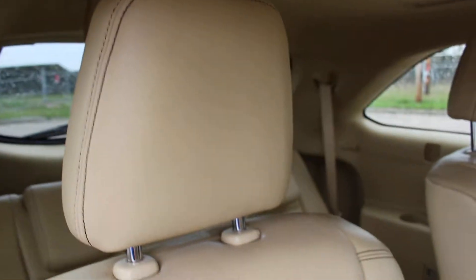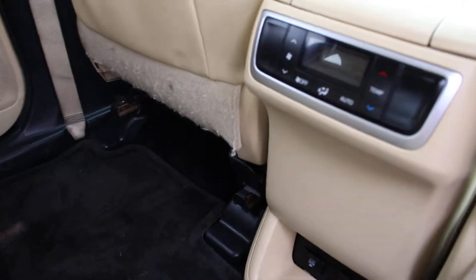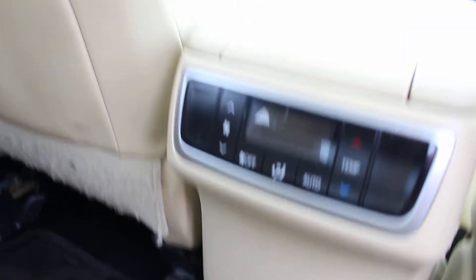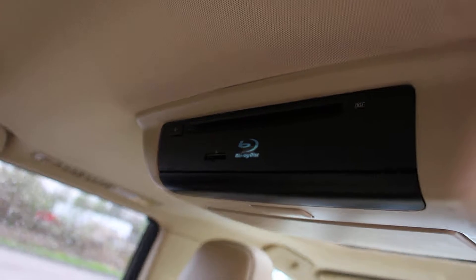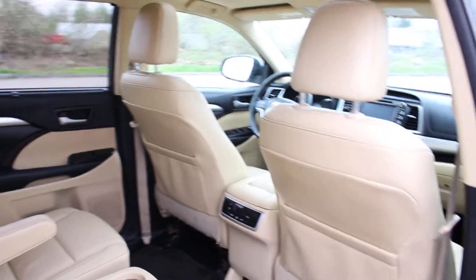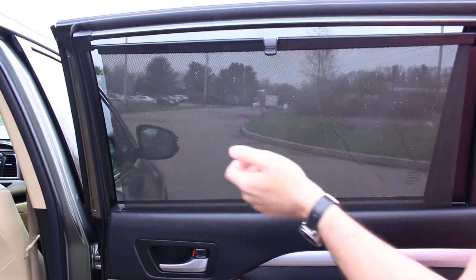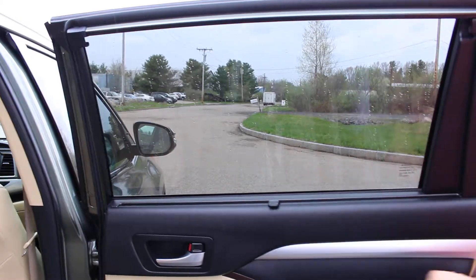You can see the video feed and an outlet, a regular plug down there for you to plug in your gaming system. It also has the screen, so if you have a car seat or somebody just doesn't want the sun in their eyes, you can put that up.